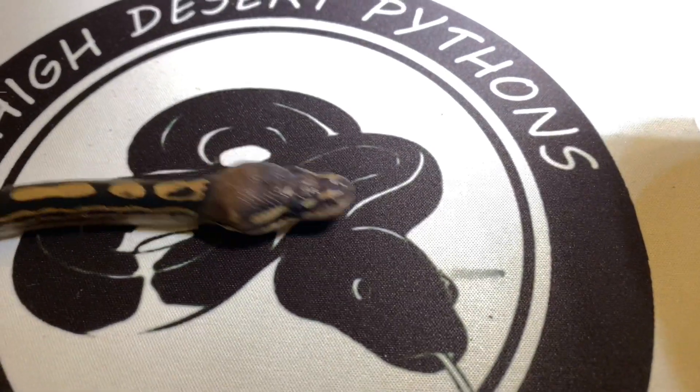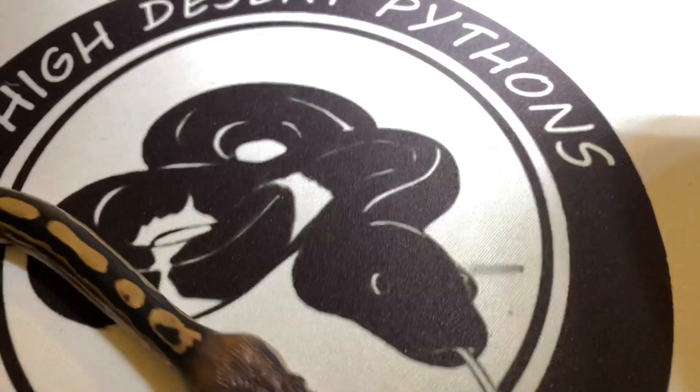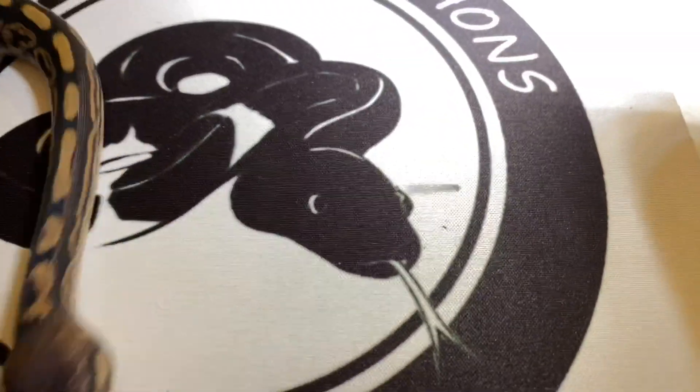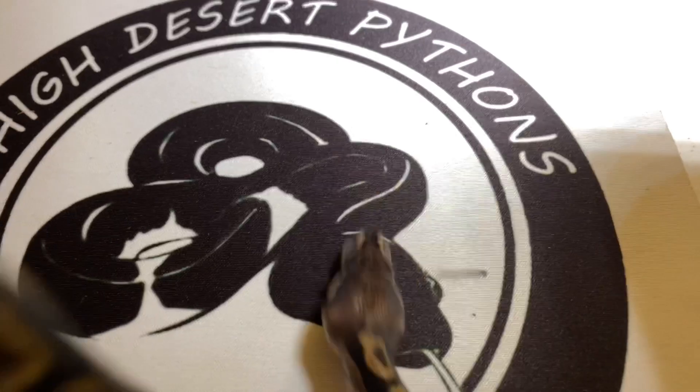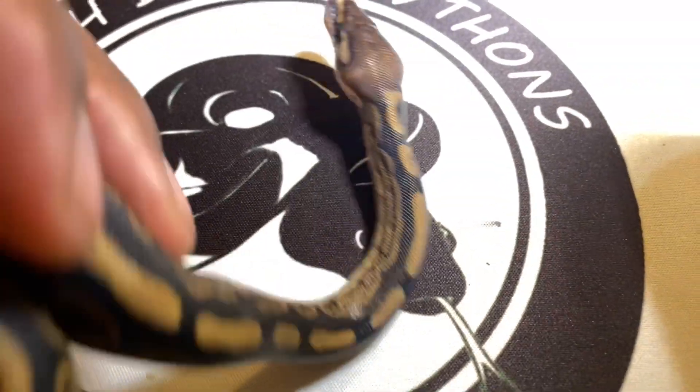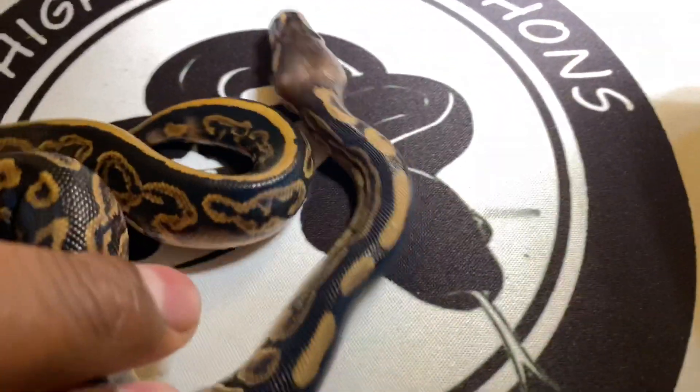So this is generation three. I started these babies — I had a black pastel head pied a couple years ago, bred into a head pied, produced their father, and now he's making babies too. Look at that!